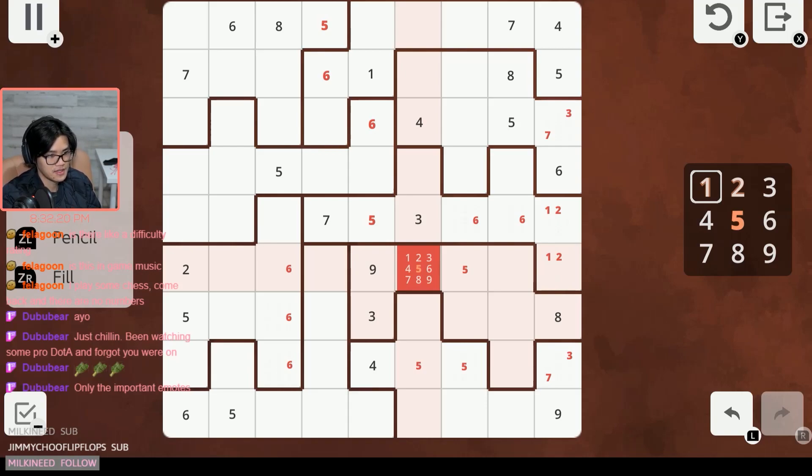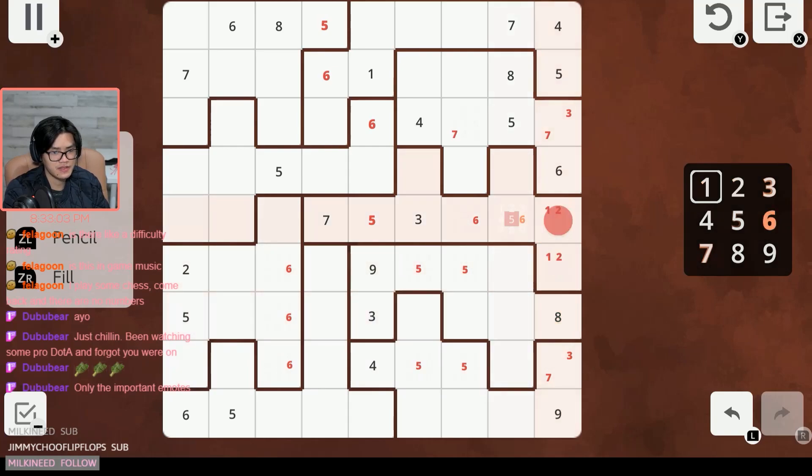Seven has to be in one of these two positions for this row. Seven, seven — okay, sevens are not very helpful right now. Let's look at eight maybe.